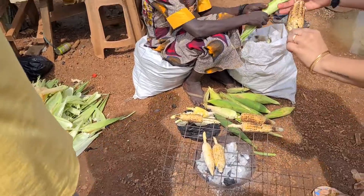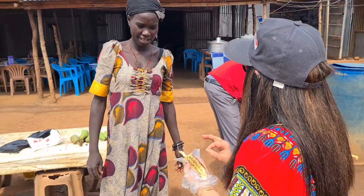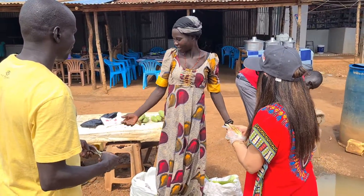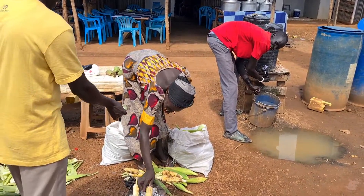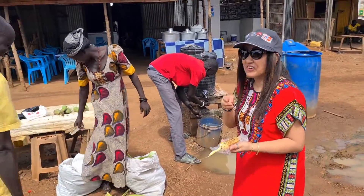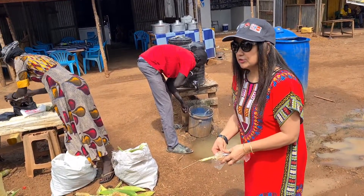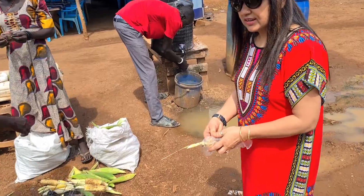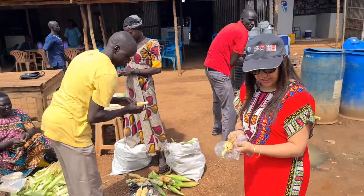We haven't had the opportunity to film everything, but it's okay — it's also a new experience, it's all good. Let's see what more the market has. The market salt here is white, whereas in India it's yellow.